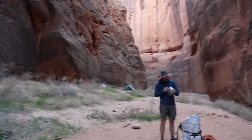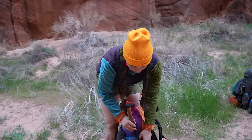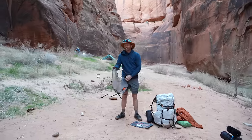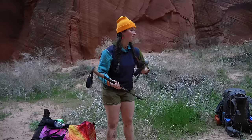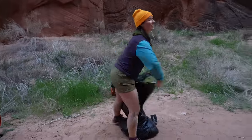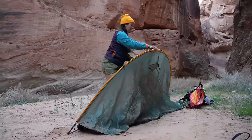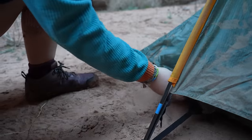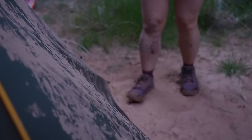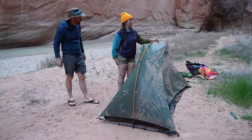Eric brought a chair to camp — I'm so jealous! We're going to set up the Rainbow Tarp Tent, chosen for me by none other than Eric Hansen. I like it — I see why they call it the rainbow. I do feel like it was a big miss to call it the rainbow without making the tent itself rainbow-colored. But it was a good choice, dude.